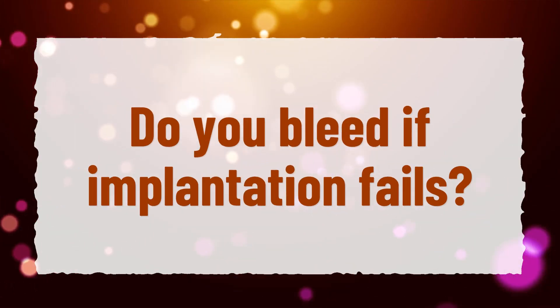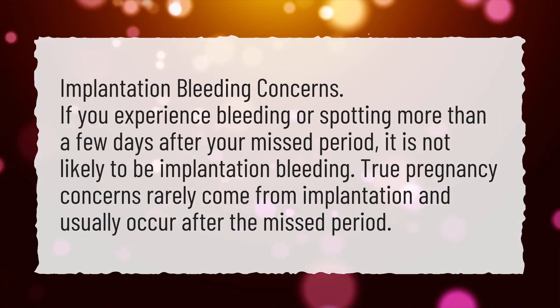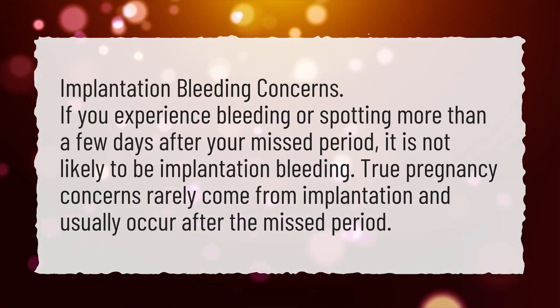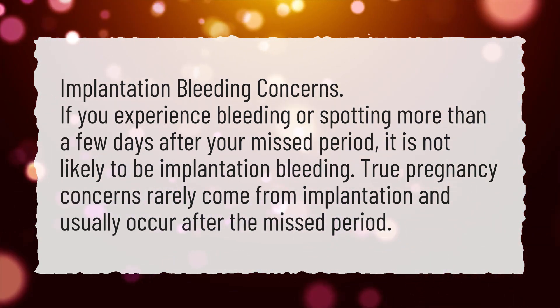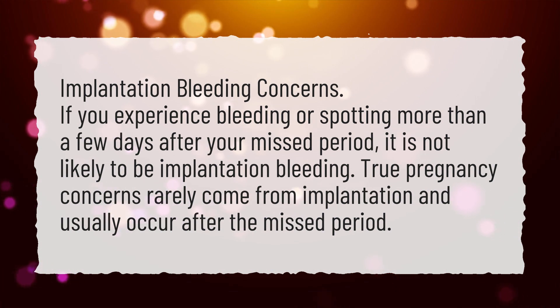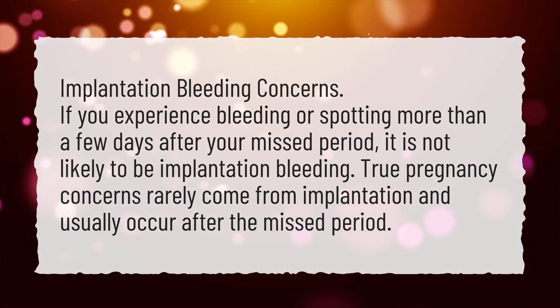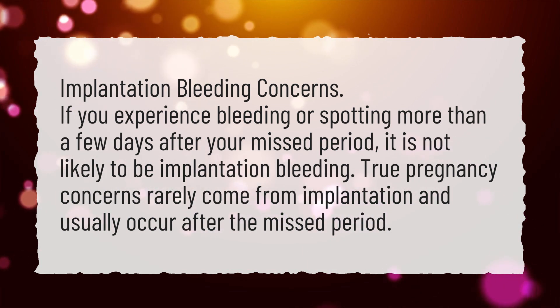Do you bleed if implantation fails? If you experience bleeding or spotting more than a few days after your missed period, it is not likely to be implantation bleeding. True pregnancy concerns rarely come from implantation and usually occur after the missed period.